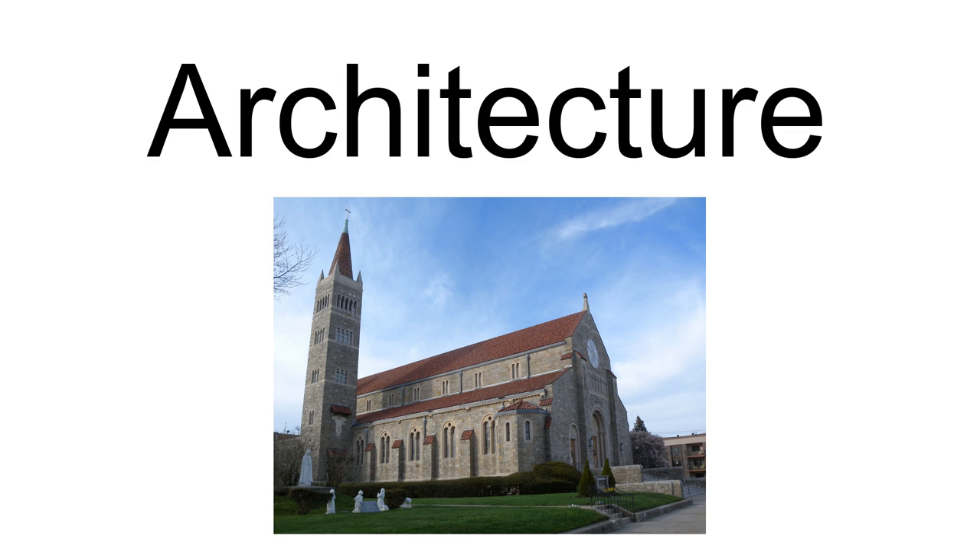The building was designed by the ecclesiastical architectural firm McGinnis and Walsh of Boston. The granite Romanesque Revival-style structure replaced the older Gothic structure, which was deemed impractical. There are more than 40 stained-glass windows in the church and rectory that were made in Dublin, Ireland in the Harry Clarke studio, in order to tell the history of the parish.